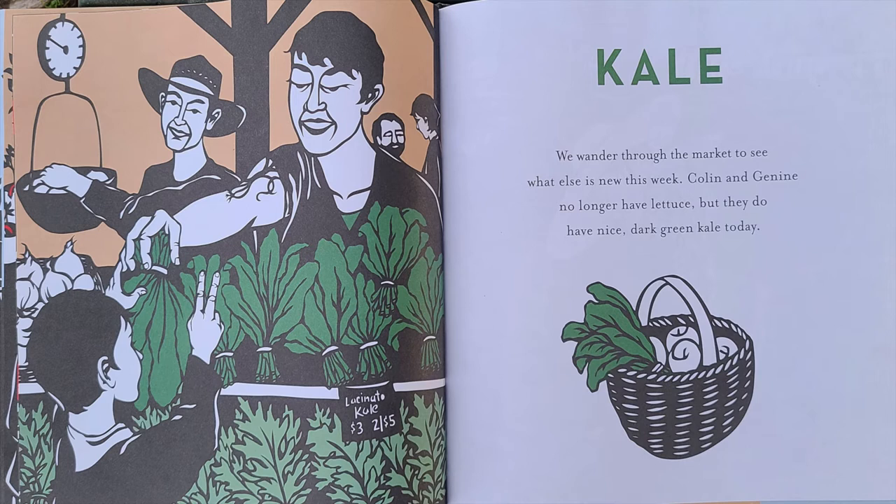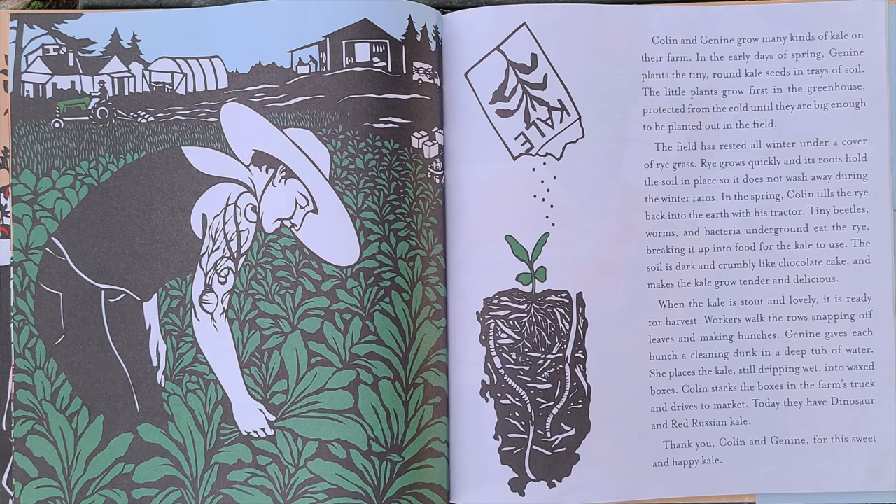Colin and Janine no longer have lettuce, but they do have a nice, dark green kale today. Colin and Janine grow many kinds of kale on their farm. In the early days of spring, Janine plants the tiny, round kale seeds in trays of soil. The little plants grow first in the greenhouse, protected from the cold, until they are big enough to be planted out in the field.